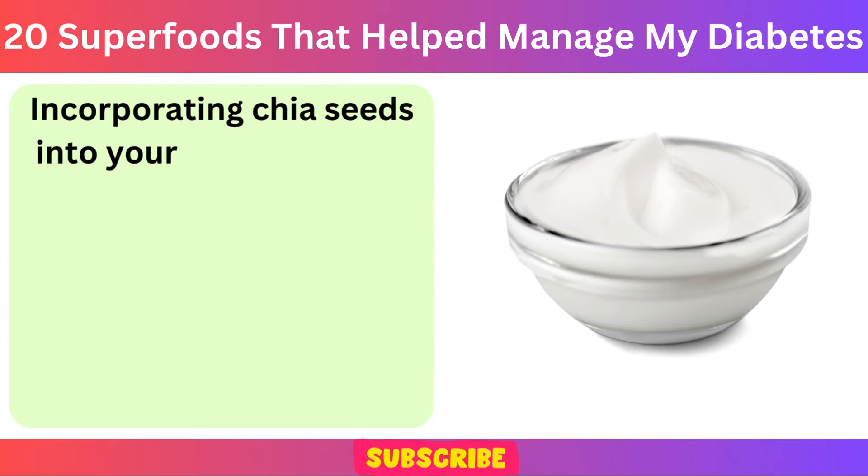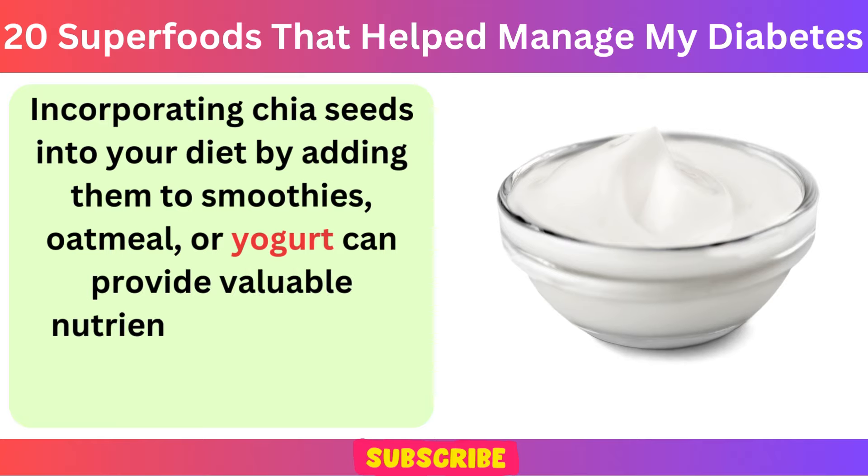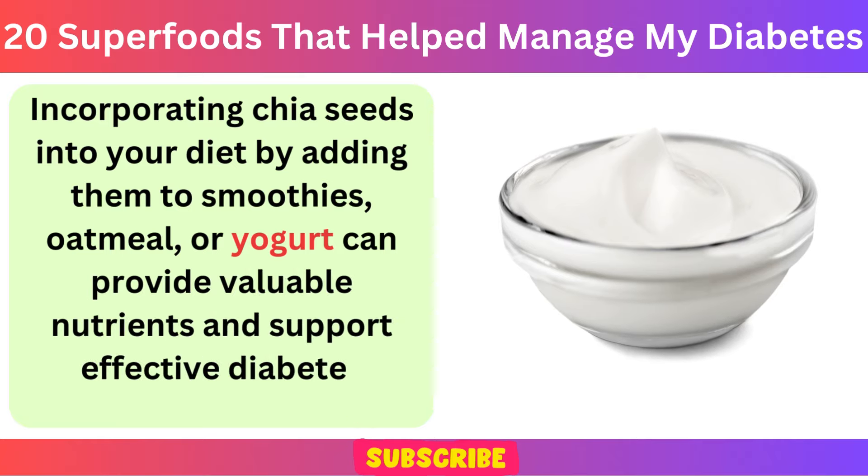Incorporating chia seeds into your diet by adding them to smoothies, oatmeal, or yogurt can provide valuable nutrients and support effective diabetes management.